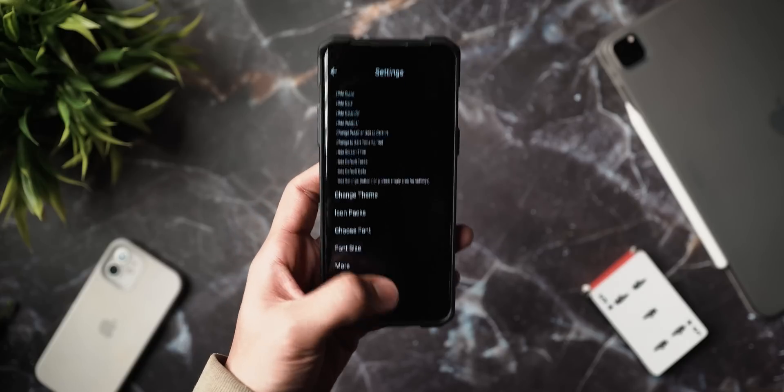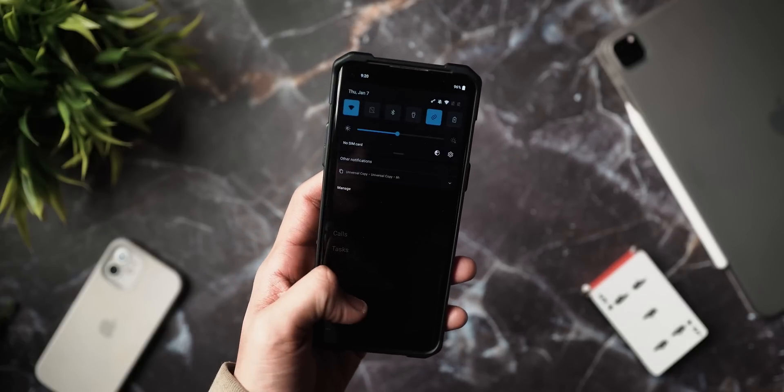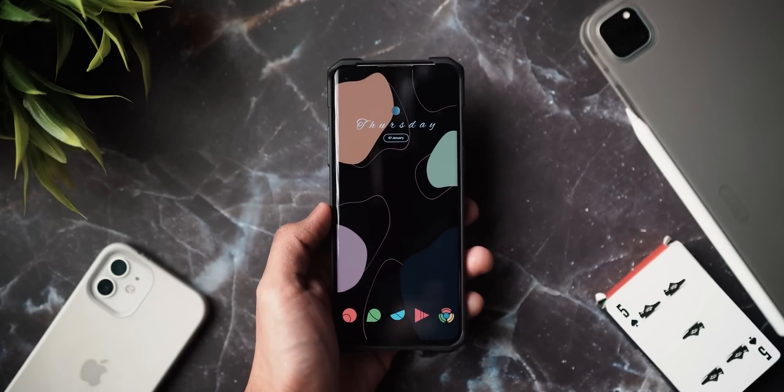The app succeeds at what it aims to do — a very organized, intuitive UI with a great dark mode. This is a great launcher if you really want to maximize productivity, not care too much about how your phone looks, and even then it does a pretty good job of looking aesthetic. Definitely check it out, link in the description below.